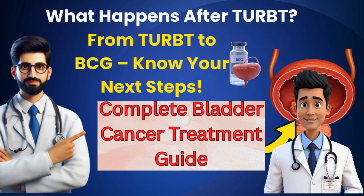Welcome to Shah Medical Surgical. In this video, we'll discuss what happens after TURBT, a key procedure in treating bladder cancer. We'll cover risk categories, follow-up treatments like BCG therapy, and long-term care plans. Stay with us till the end for a complete understanding of your treatment options.